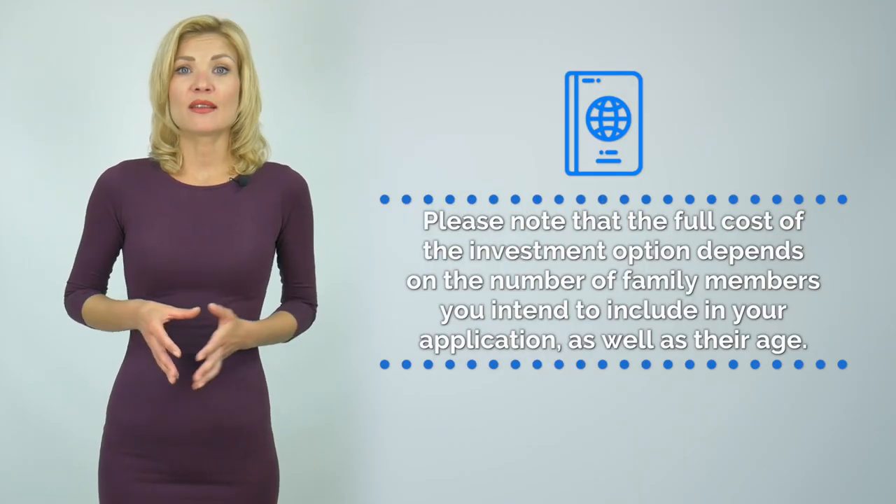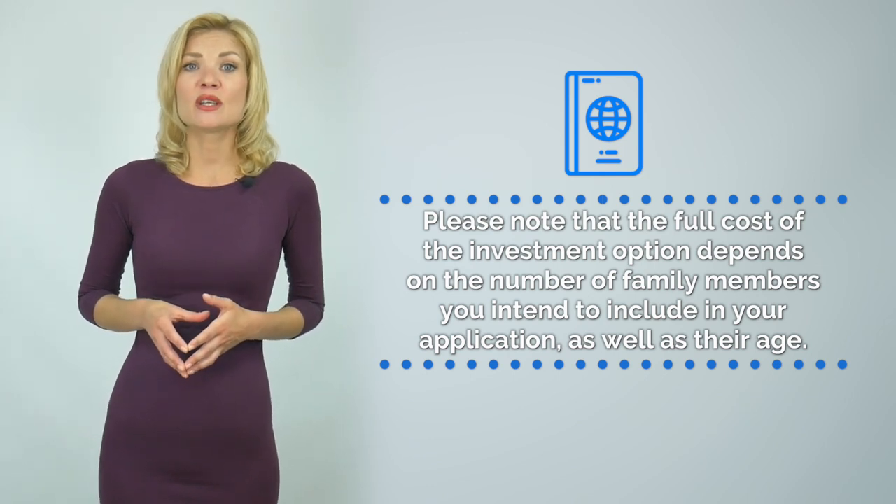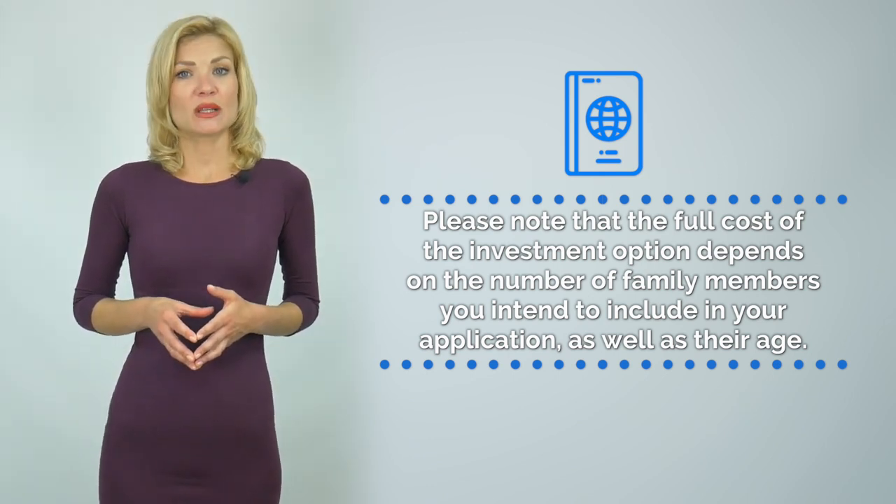Please note that the full cost of the investment option depends on the number of family members you intend to include in your application, as well as their age. To calculate the exact cost, please use our cost calculator. You may do that by clicking the link above or by following the link in the description.